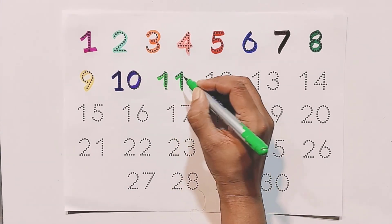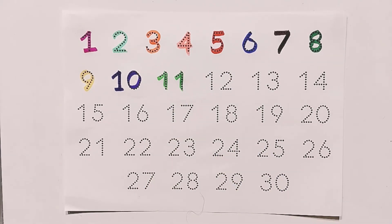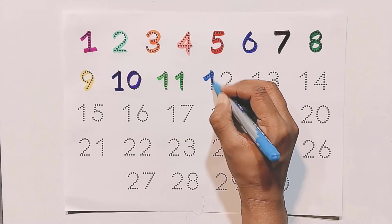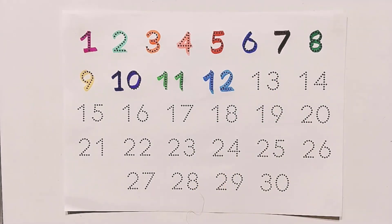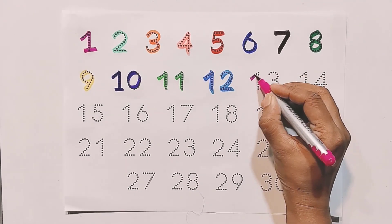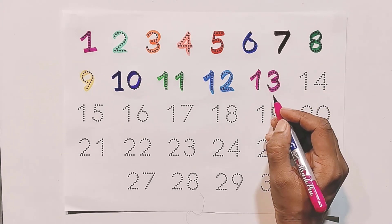One and one — eleven. One and two — twelve. One and three — thirteen.